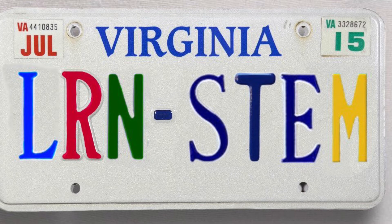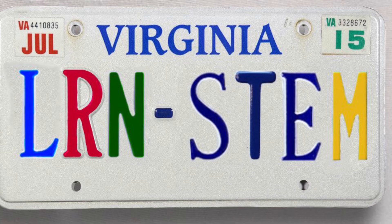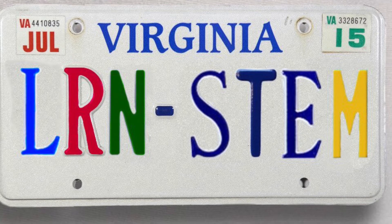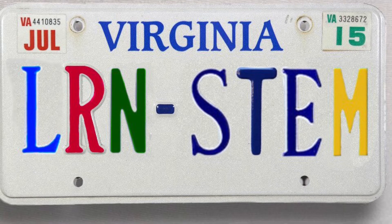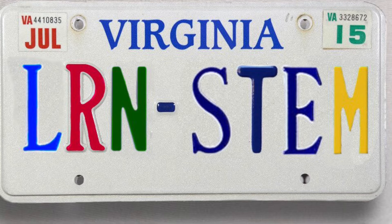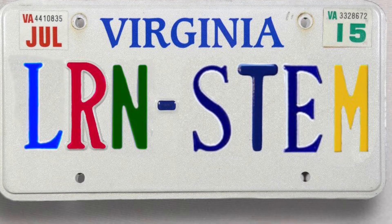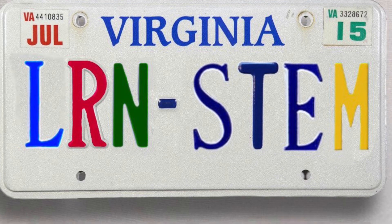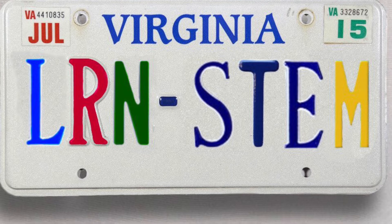On 5-29-2021, the Delta variant only contributed around 7% to the total amount of new cases, compared to the original variant contributing almost 65% of new cases. Fast forward to 7-3-2021, a mere two-month increase, and we see that the Delta variant makes up almost 70% of all new cases — a 10 times increase in contribution to all new COVID cases. And just 28 days later, the Delta variant makes up almost 100% of all new cases, showing how its infection rates beat all other variants to a great extent.